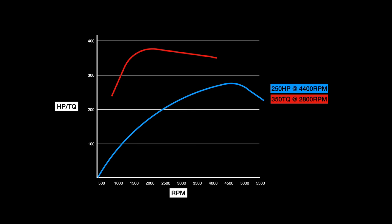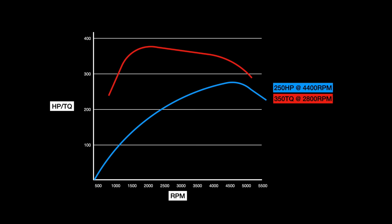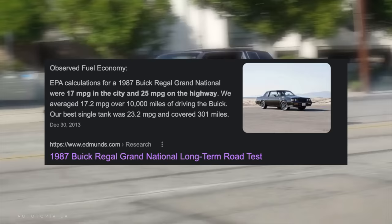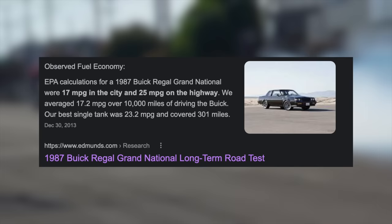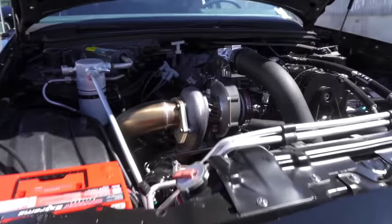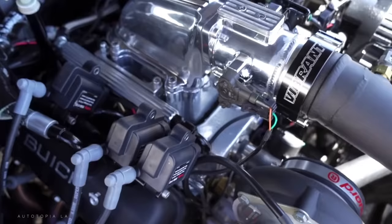The 3.8 Buick engine is very biased towards lower RPM grunt and torque, unlike more exotic turbo engines of the era like the Porsche 944 Turbo. The 3.8 reaches peak torque early in the power band, contributing to its awesome acceleration and 0-60 performance. And when not in boost, these cars got decent MPGs — 17 city and 25 highway — which is still decent for a performance car even by today's emissions and economy standards.